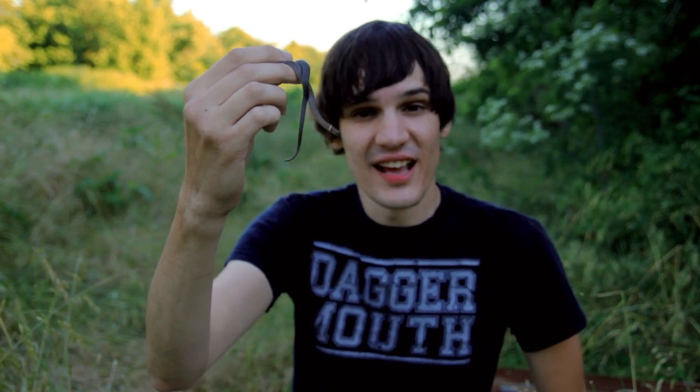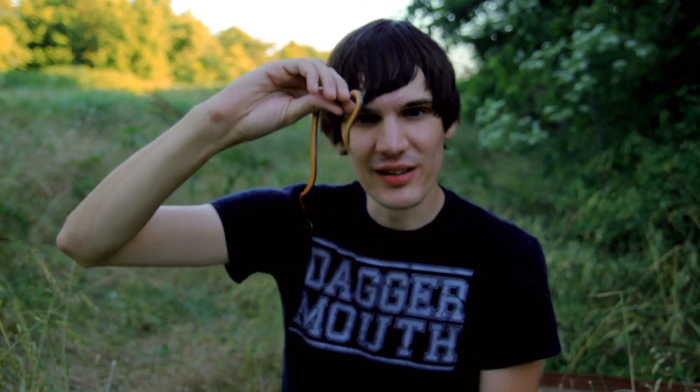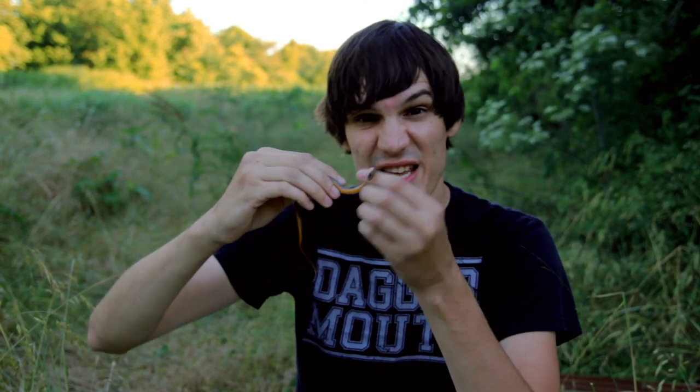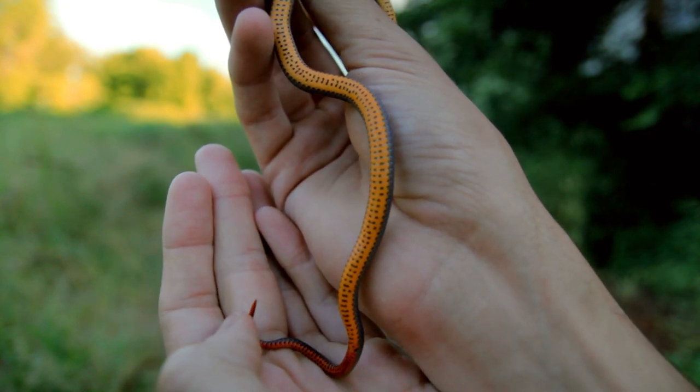This right here is a ring-neck snake, and isn't this a cool-looking snake? Look how bright his belly is — isn't that unbelievable? It's crazy. You look at the top of him and he's kind of that slate gray, like, oh, that's a boring snake. And you flip him over — wow, that's brighter than almost any snake that lives around here. That is definitely a cool snake.